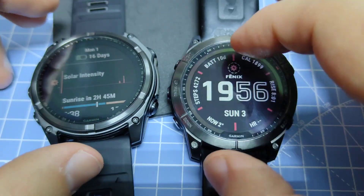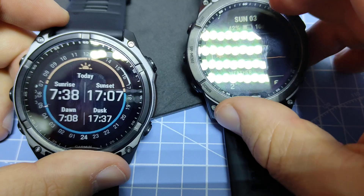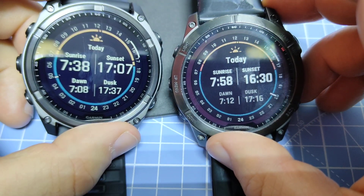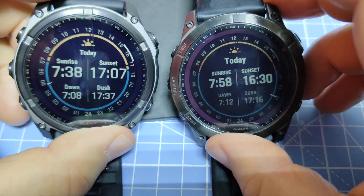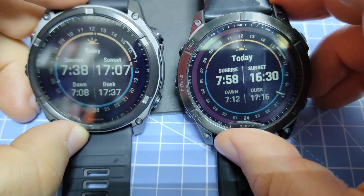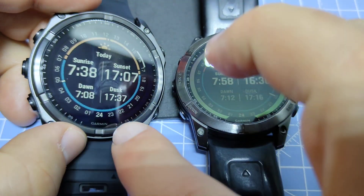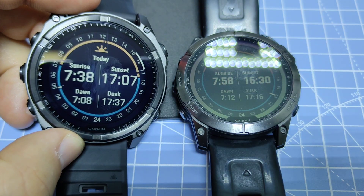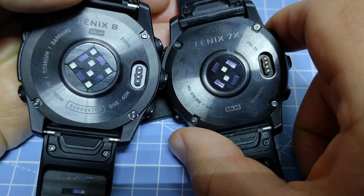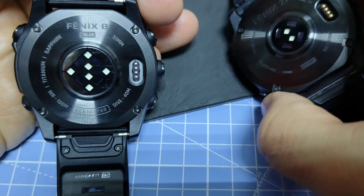Both watches have touchscreens, which remains the same. The resolution on both is 280x280 pixels, unchanged from the 7X. The Phoenix 8 screen may look larger due to the ring around the watch on the 7X and the black area outside the screen. The heart rate sensor generation is upgraded on the Phoenix 8, though heart rate sensing was already excellent on the Phoenix 7 lineup, so that's not a compelling reason to upgrade.